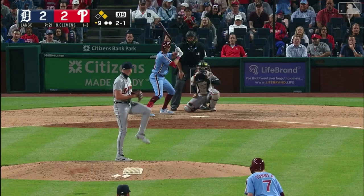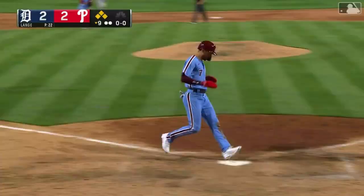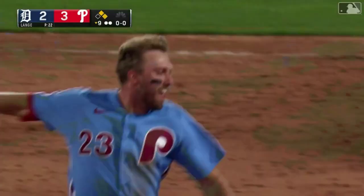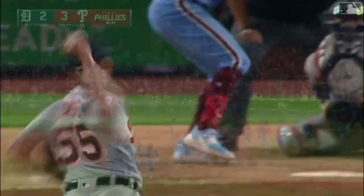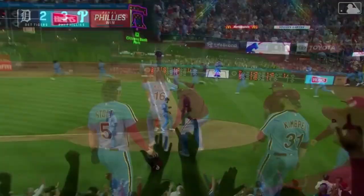The 2-1 and a line drive base hit to right field. Rounding third is Turner, speeding home — the Phillies have swept the Tigers. Cody Clemens with the RBI single here in the bottom of the ninth inning. Euphoria here at Citizens Bank Park. The Phillies win it three to two. All smiles on the field, all smiles in the stands.